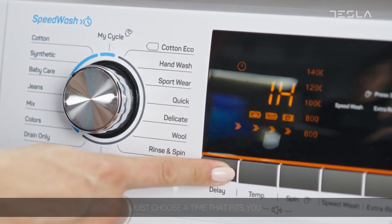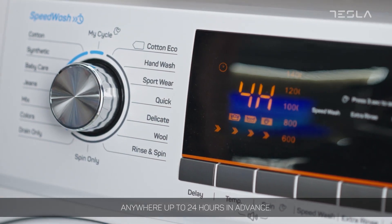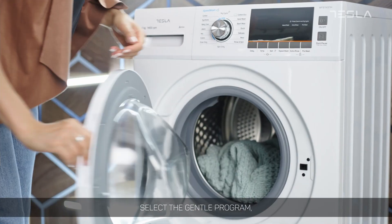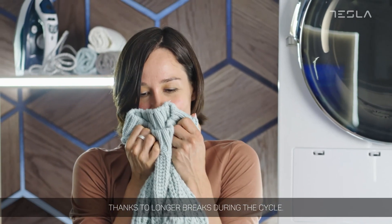Need to postpone the washing? Just choose a time that fits you anywhere up to 24 hours in advance. And if your favorite wool sweater needs washing, select a gentle program designed to prevent laundry shrinking thanks to longer breaks during the cycle.